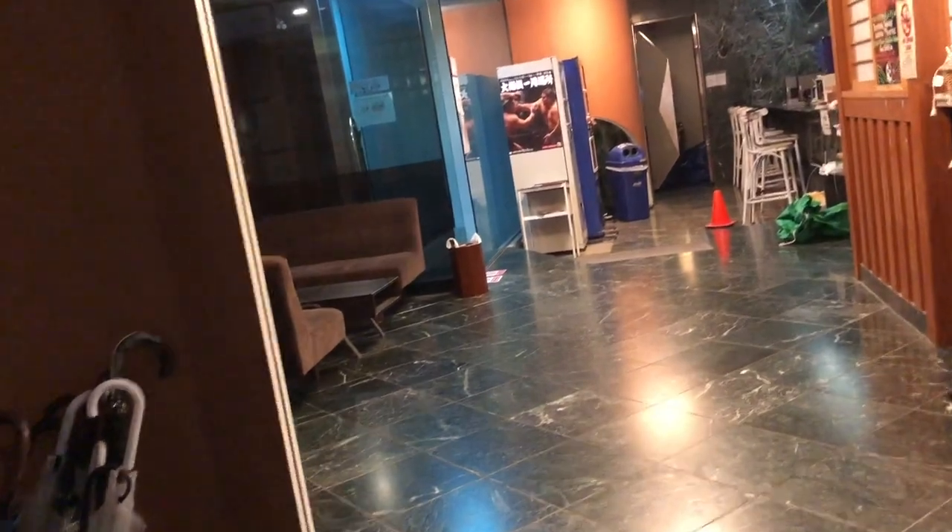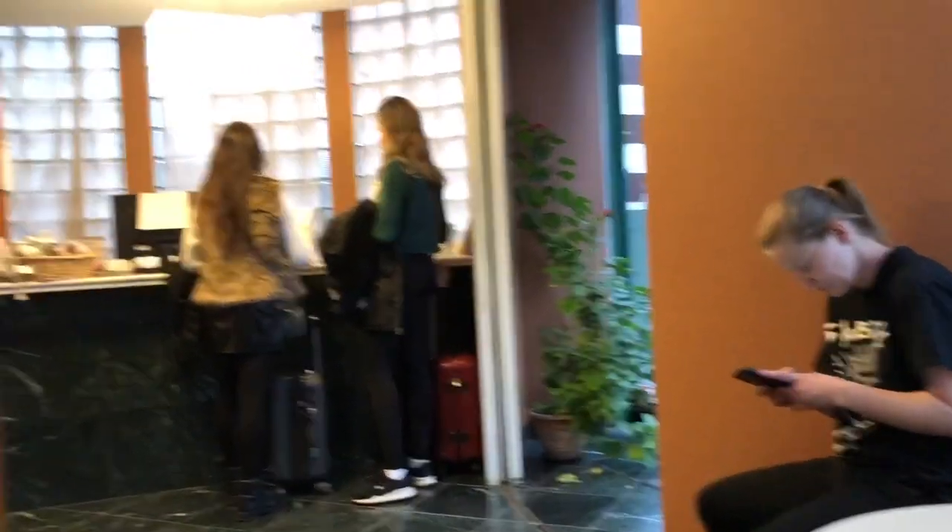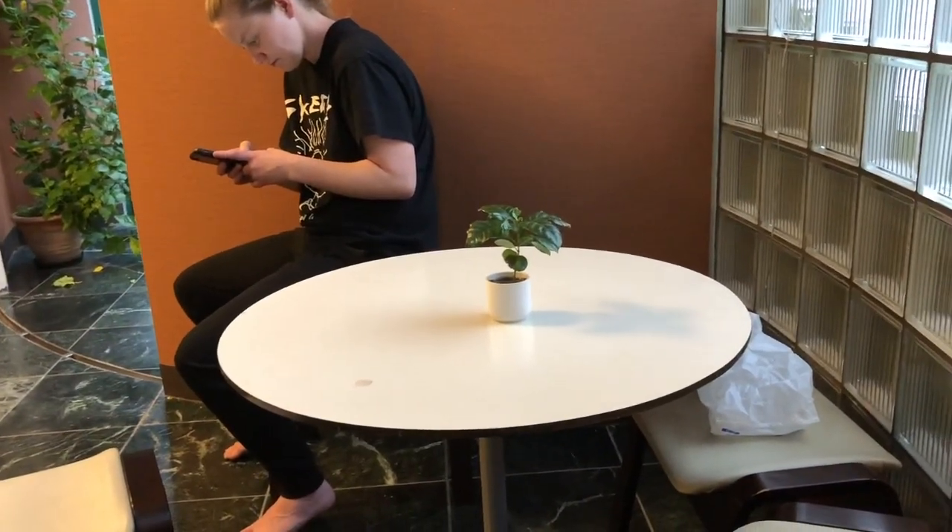We are now entering the reception area. You can see there's a sofa and a long table. That's where the receptionist is, and there's also a long table.